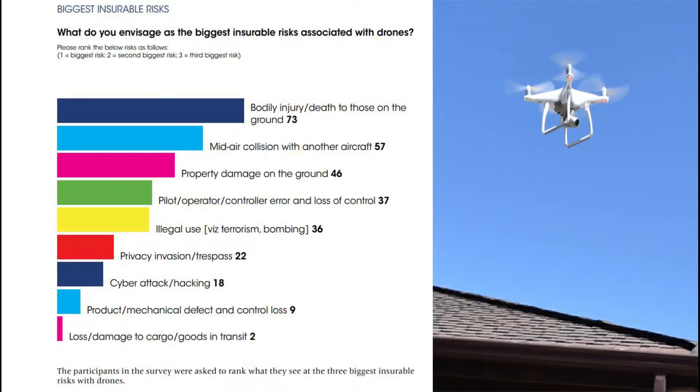Injuries from drones and mid-air collisions are the biggest insurable risks associated with drones.